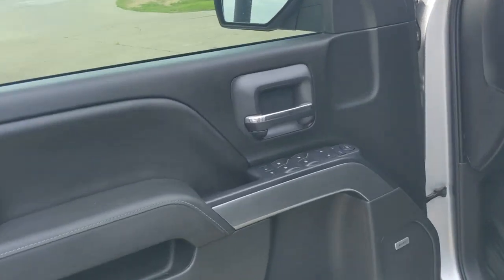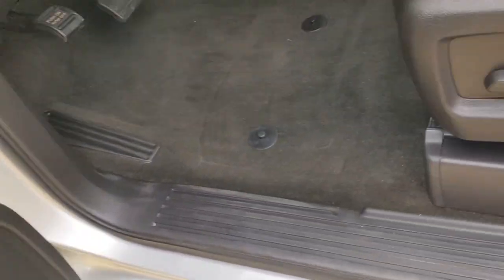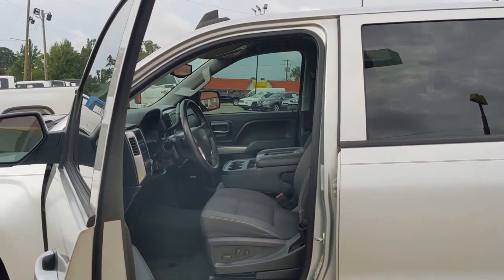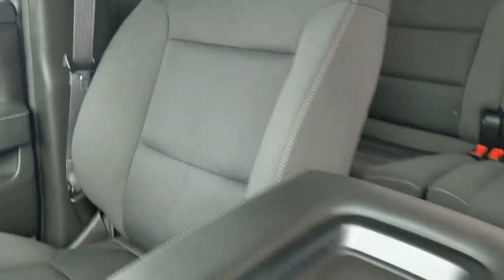These are just some of the great options this vehicle comes with: keyless entry, heated driver's seat, navigation system, heated mirrors, fog lamps, satellite radio, remote engine start, dual-zone AC, aluminum wheels, and Wi-Fi hotspot.